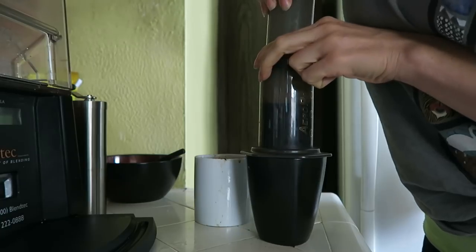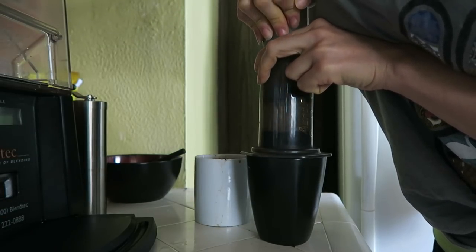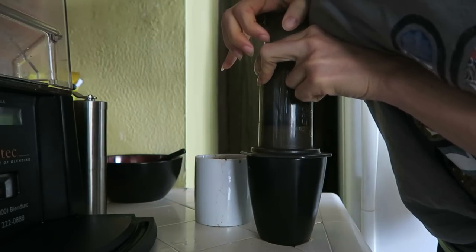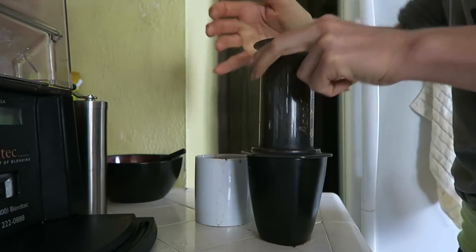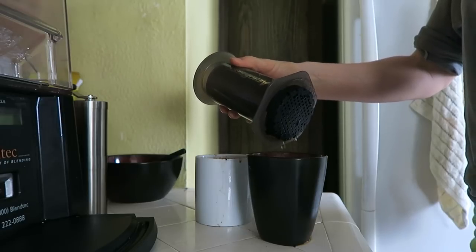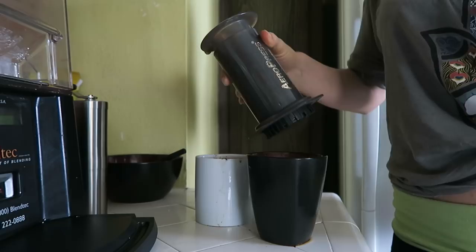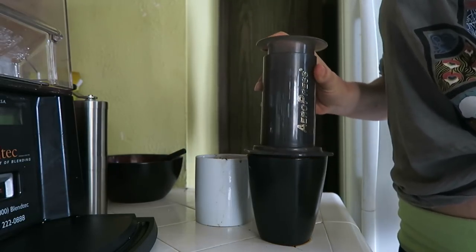This is the AeroPress part. It supposedly extracts all the essential oils and flavors in the coffee properly and yields a better cup of coffee. That's why I bought it, and because of its size — it's a really small contraption compared to a coffee machine — I figured let's simplify the kitchen.